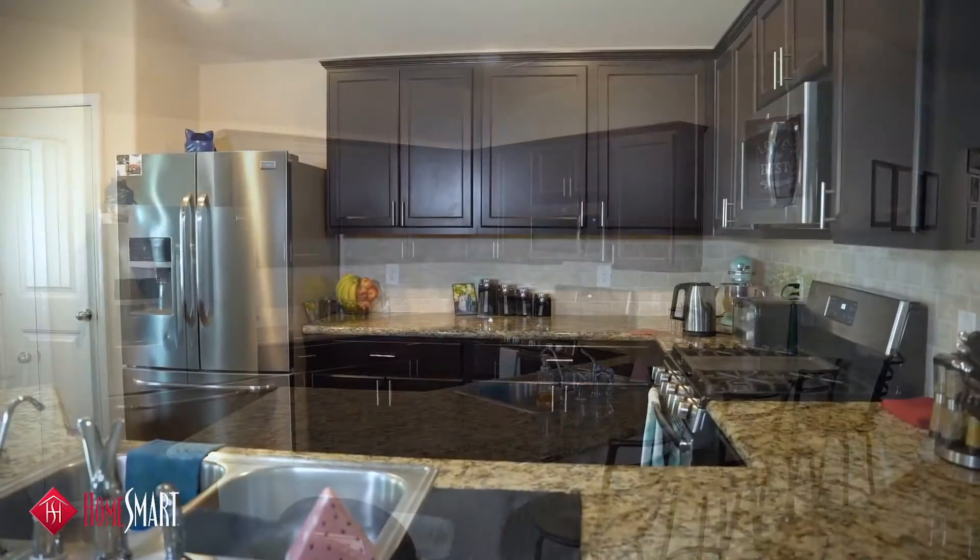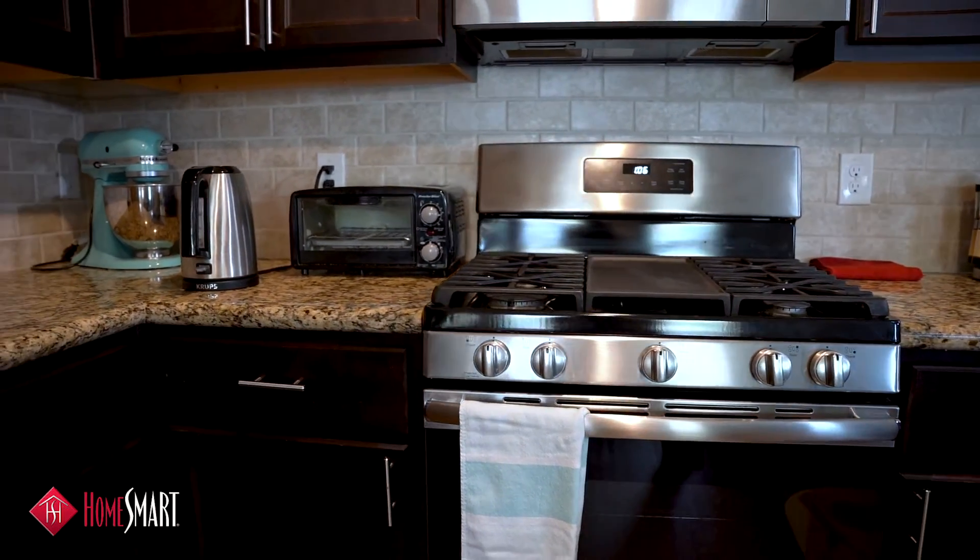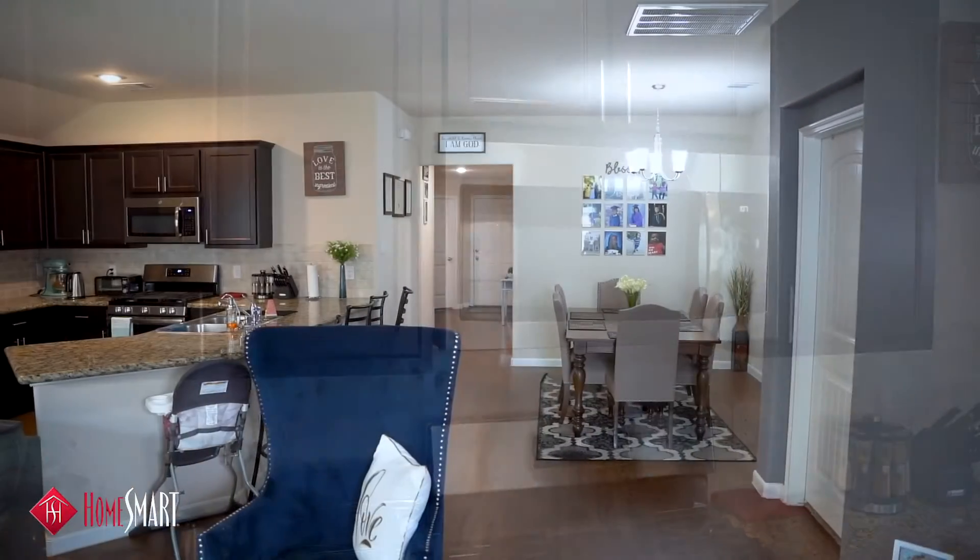This spacious kitchen has granite countertops, stainless steel appliances, a five burner stove, and espresso cabinets.